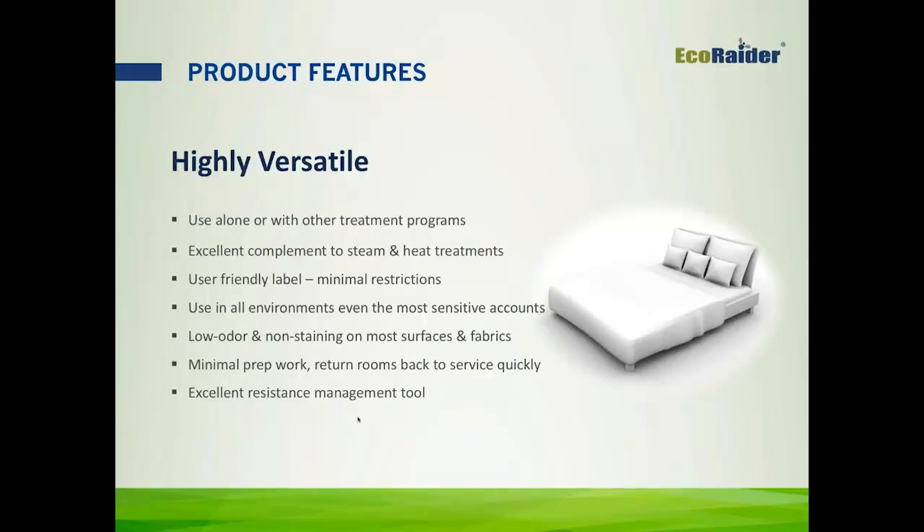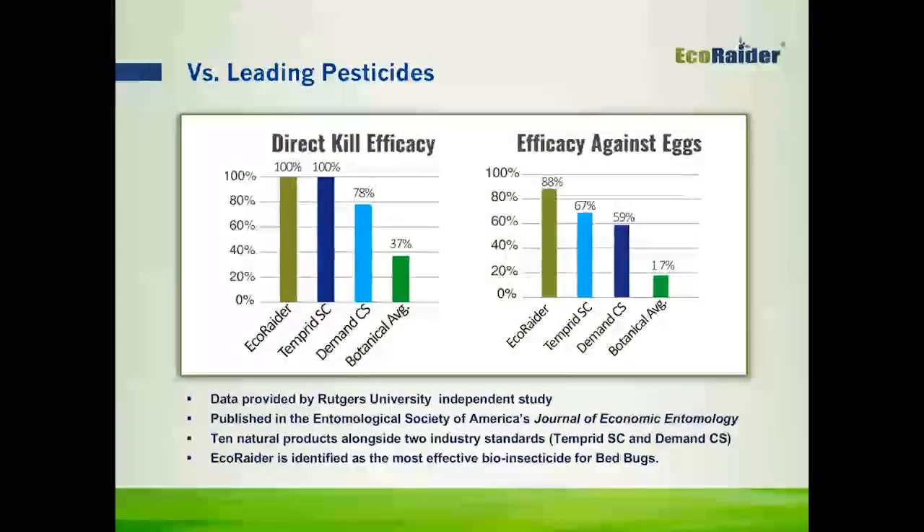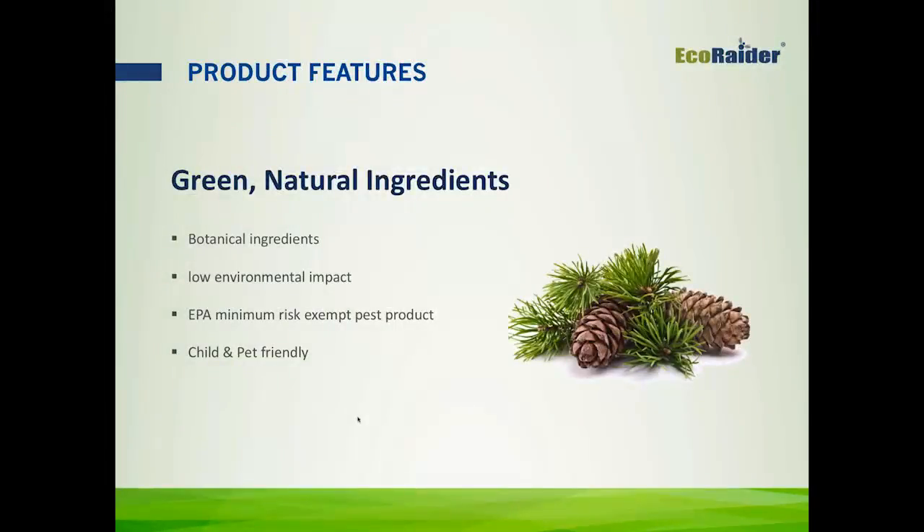If you compare EcoRader to other leading pesticides, this slide compares results from an independent study done by Rutgers University, which was also published in the Entomological Society's Journal of Economic Entomology. The direct kill efficacy for EcoRader is 100%, which is right in line with Temprid, but above Demand and far above the other ten botanical products that were tested. EcoRader also has efficacy against eggs that puts it at the top of the chart against all other products tested by Rutgers.